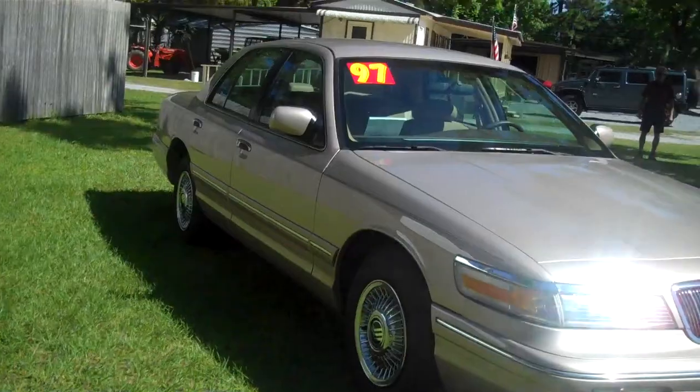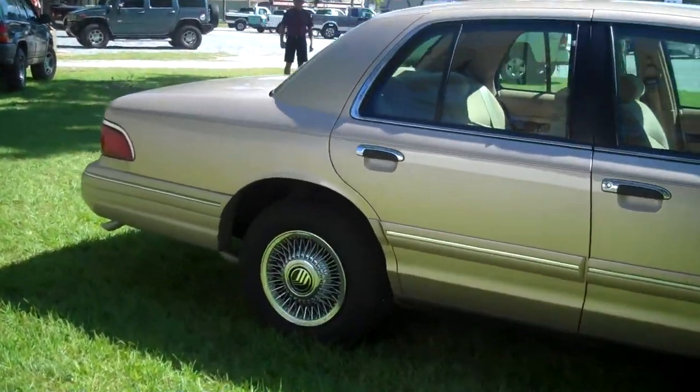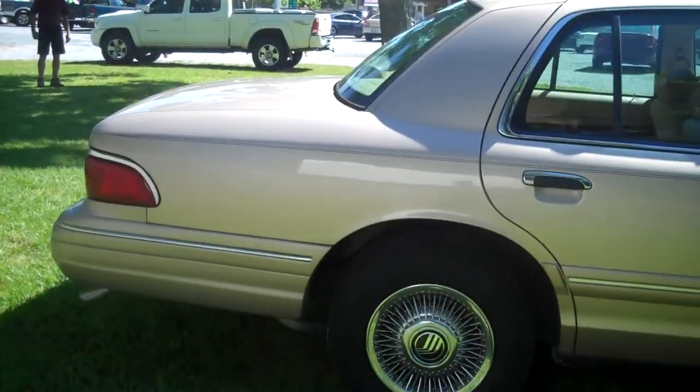No dings, no dents, no scratches of any kind on this vehicle. The tailpipe looks even brand new. The tires are brand new.